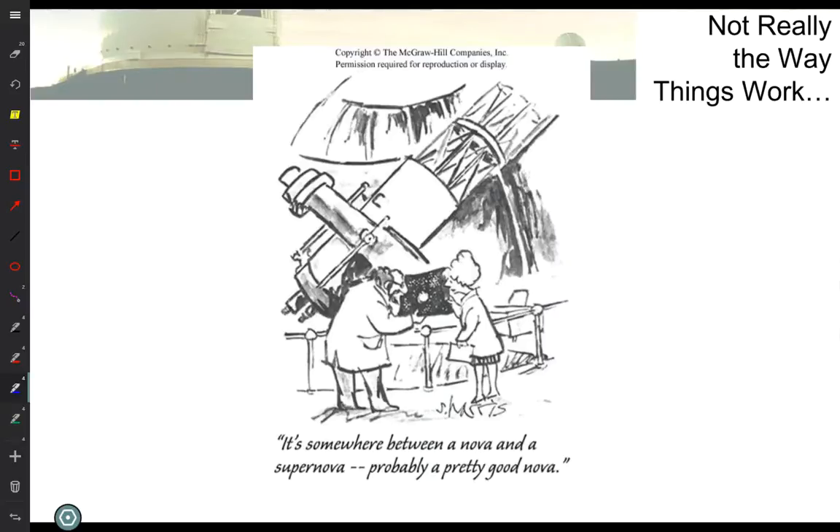I like this cartoon to start off just because it's kind of funny and it has to do with telescopes. Telescopes are our window to the universe, if you want to be lame.